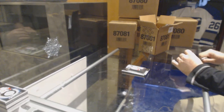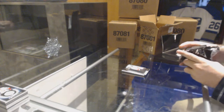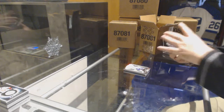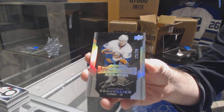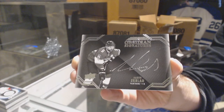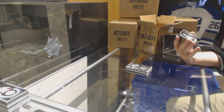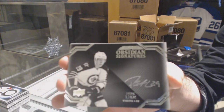Oh, that one ripped the whole box — they use good stickers, apparently. For the Toronto Maple Leafs, Morgan Rielly. Morgan. For the Islanders, $2.99, Anthony Beauvillier. Anthony Beauvillier. We've got an Obsidian Signatures for the Florida Panthers, Aaron Ekblad. Ekblad. And Obsidian Signatures for the Winnipeg Jets, Patrick Laine.